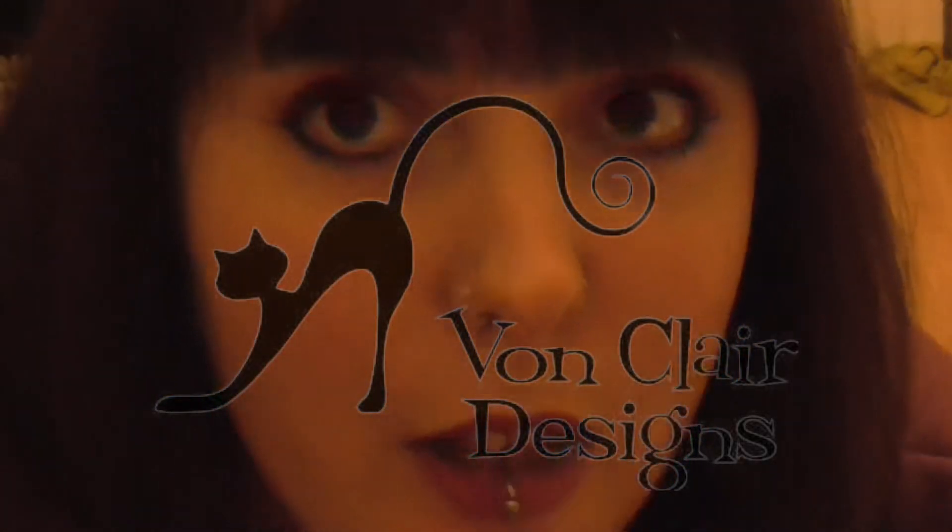Hi guys, it's Lili. I just thought I would show you one crochet project that I've just finished. I know I did show you a few bits and pieces a couple of weeks ago, maybe. But I showed you the hats and stuff that I've been making.